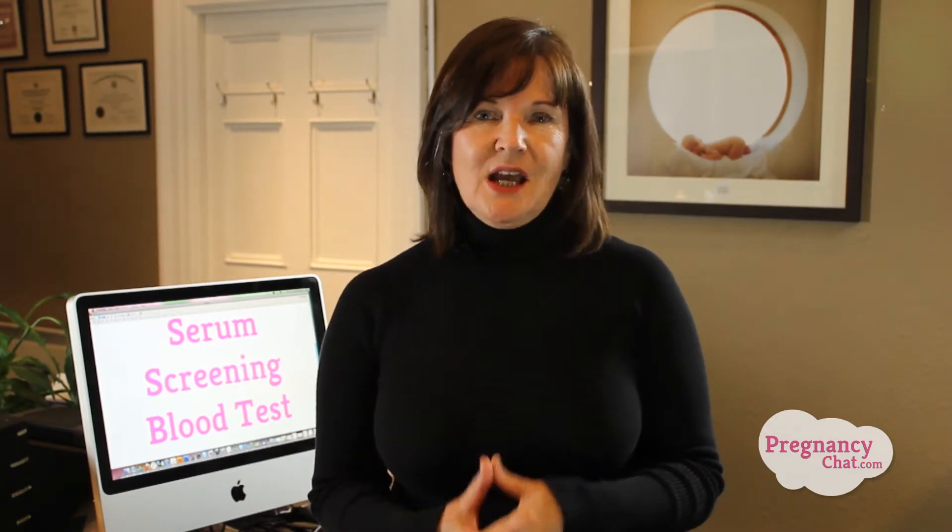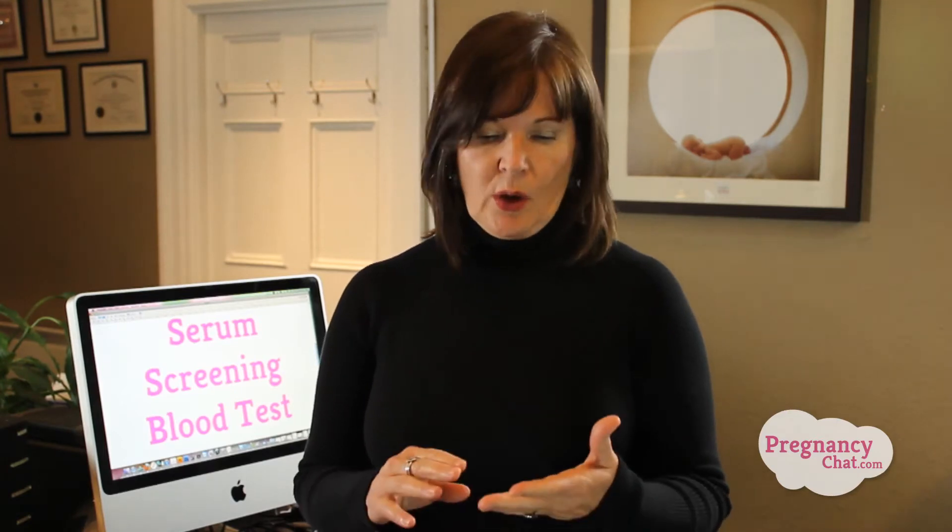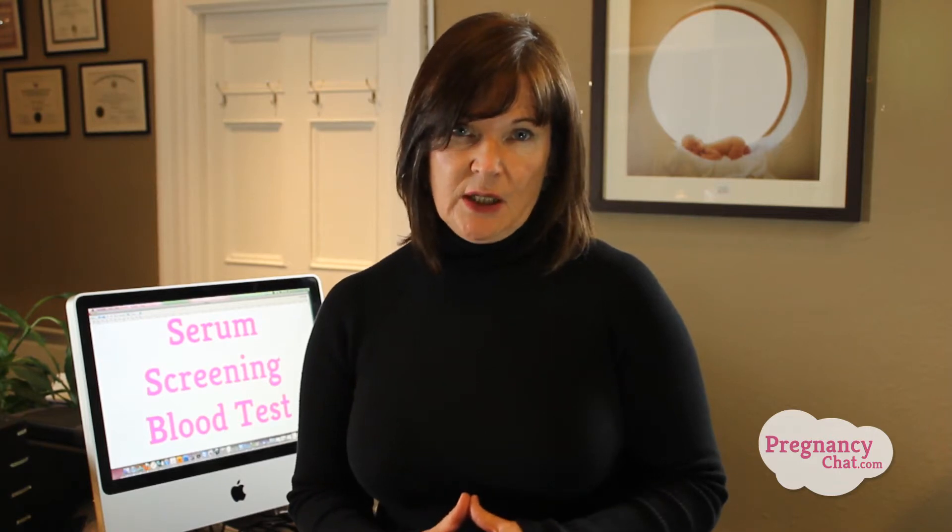Early in the pregnancy, you had blood work done with your doctor. That blood work was done to see your level of health — for instance, if you're low in iron, or what type of blood you have, whether you're Rh negative or Rh positive. That's not the blood work that we're going to concentrate on in this video.